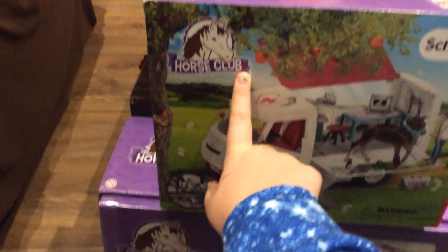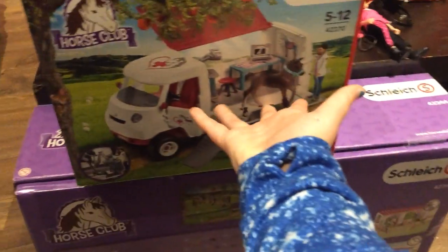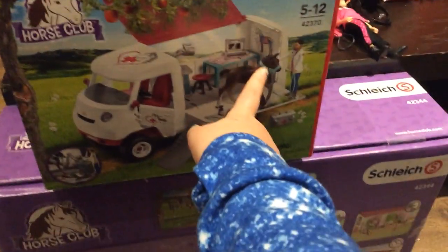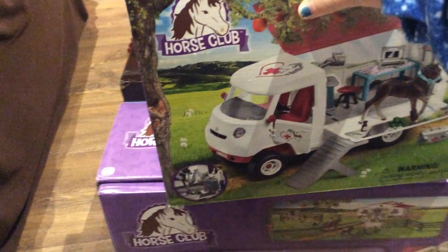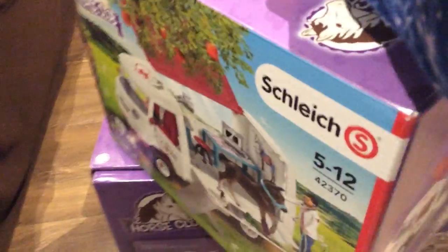I got the Schleich mobile vet — I don't know why I called it the vetmobile, but it's so cute. I got this from my grandparents. I'm going to show all my Schleich stuff first, so twist it around and it shows all the stuff it comes with.